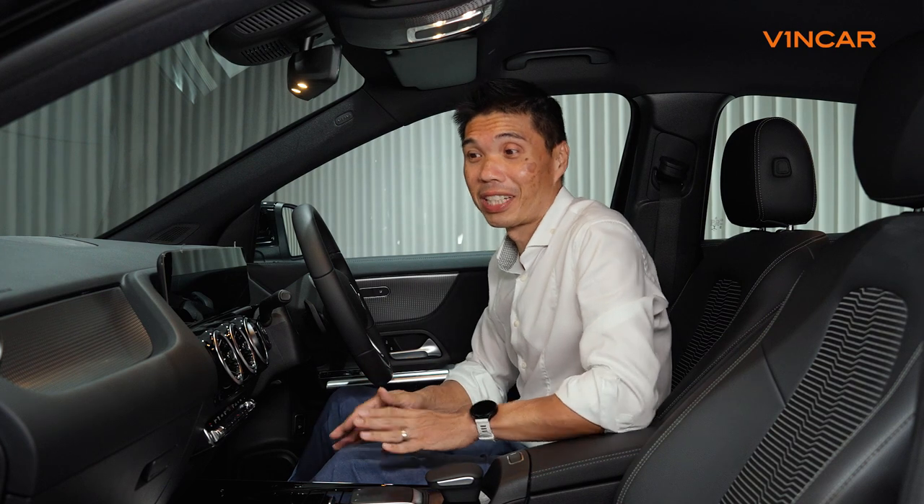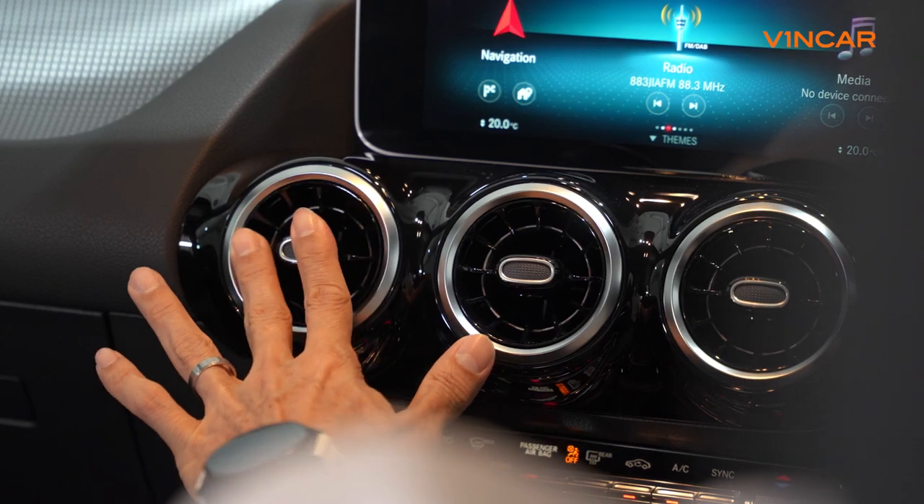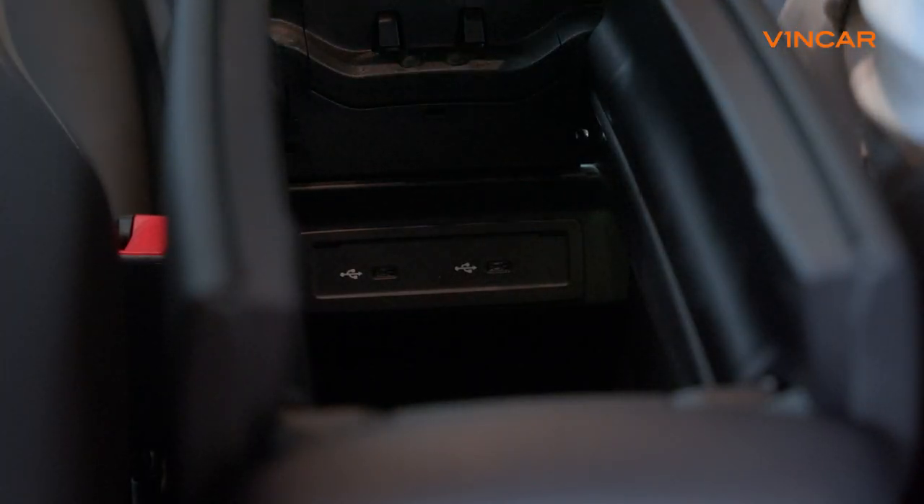Elsewhere in the interior, you do get things like padded material on the dashboard, along with your turbine air-con vents and twin USB charging in the centre compartment.